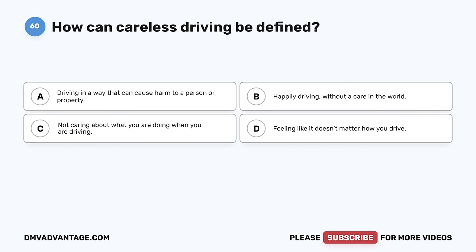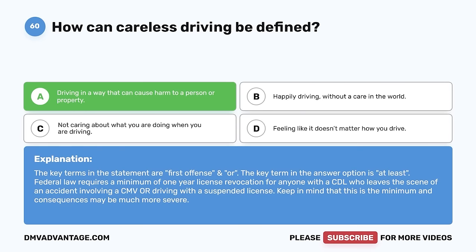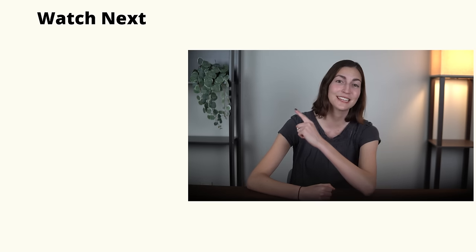Question 60. How can careless driving be defined? A. Driving in a way that can cause harm to a person or property. B. Happily driving without a care in the world. C. Not caring about what you are doing when you are driving. D. Feeling like it doesn't matter how you drive. The correct answer is A, driving in a way that can cause harm to a person or property. Careless driving is dangerous — you can cause harm to others or property. Hope you enjoyed this video. If you still need more practice, check out these videos or click the first link in the description to get your cheat sheet, which will help you pass your DMV exam on your first try.